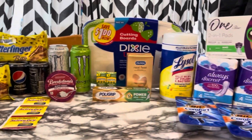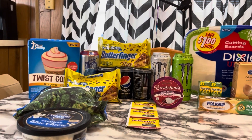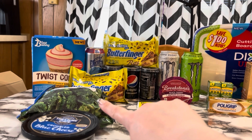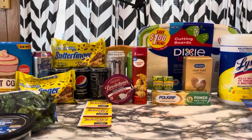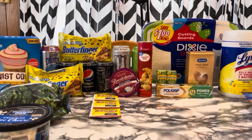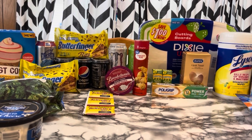Here we are with all of this goodness. There are some new rebates that showed up later on Monday, like the broccoli. I forgot to grab my crescent rolls — grabbing those now. There is also a cake mix — I think it's the butter cake — but I couldn't find that in my store. It probably would have been about $0.20-something, super cheap.